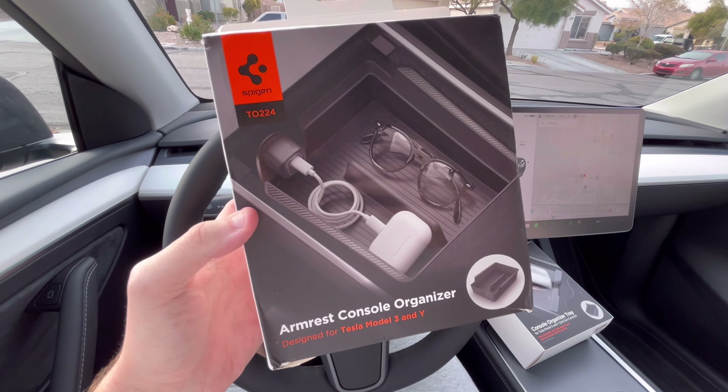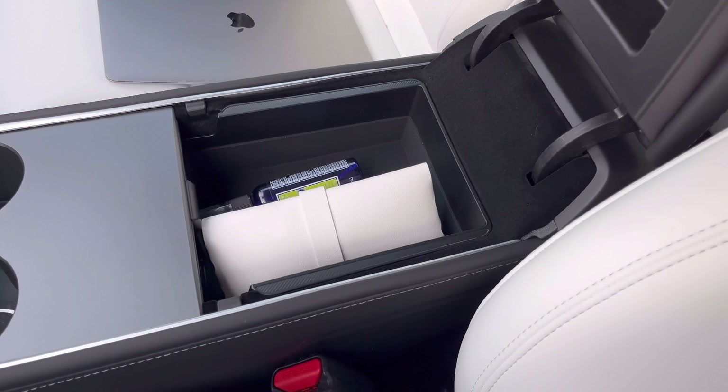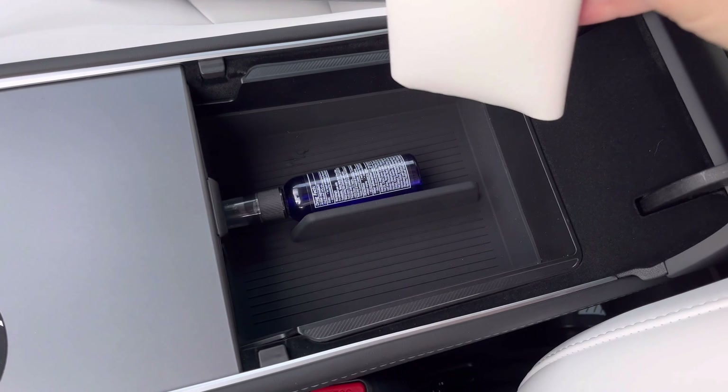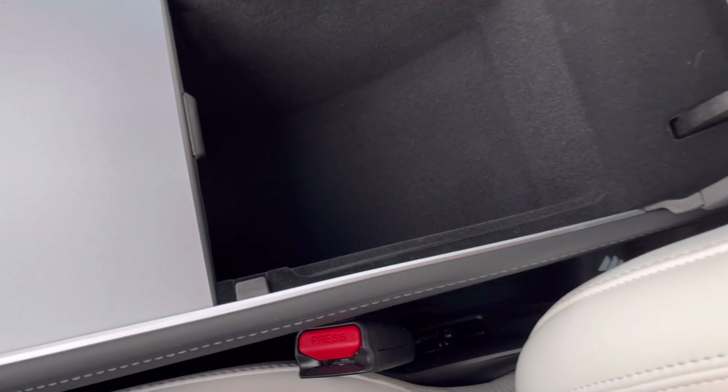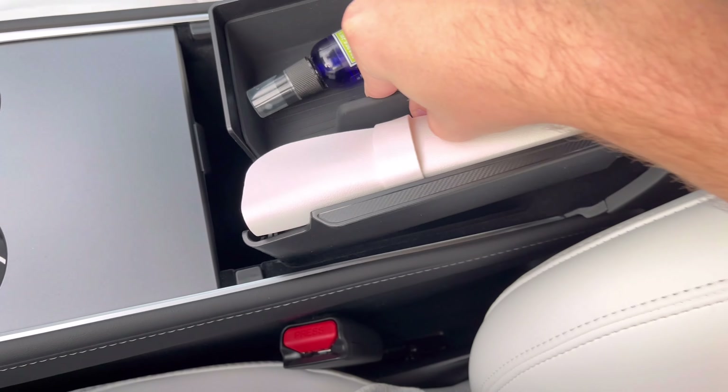We have one for the armrest too. It doesn't move like the one in the front, but you can easily take it out and get what you need underneath as well. It's a great addition to organize the smaller things you normally put in the armrest or in the center console tray.